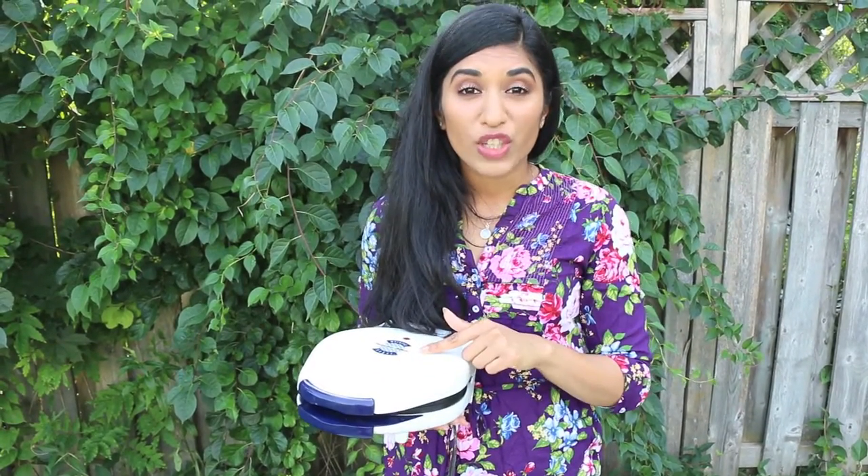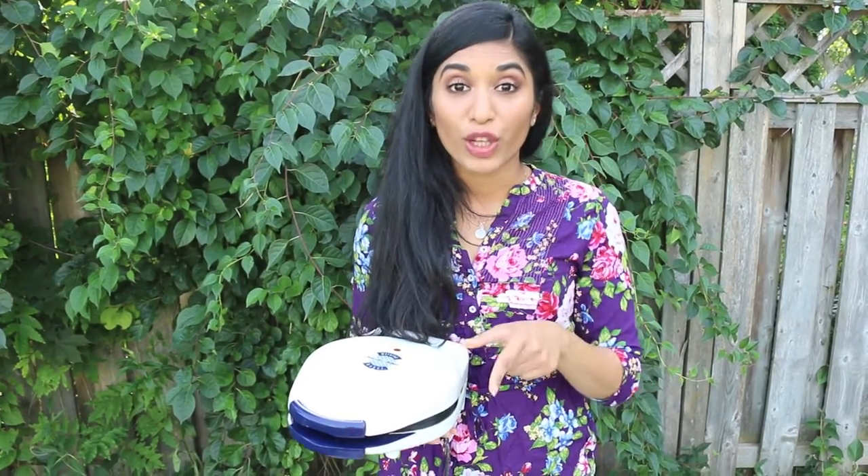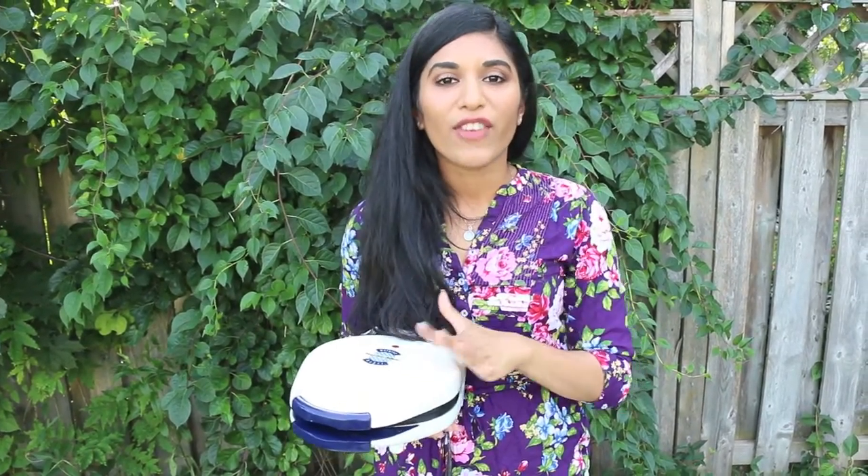Waffle makers out there can be upwards of $500, so this was a real find, a real steal. I love it. I've been using it a lot and I don't use it just for waffles — I also use it for making hash browns and making grilled cheese, so it's a very, very versatile tool.